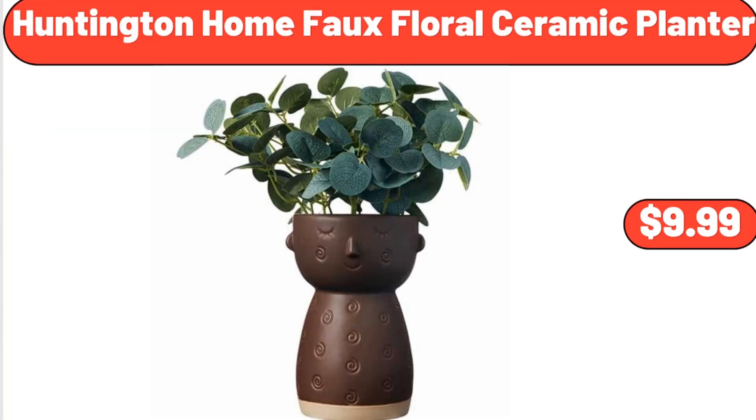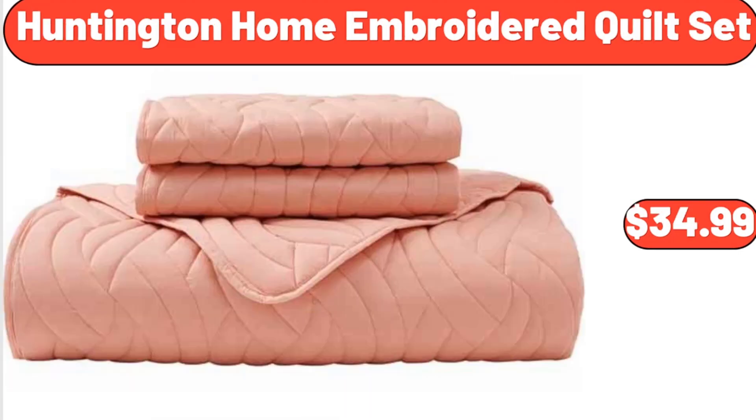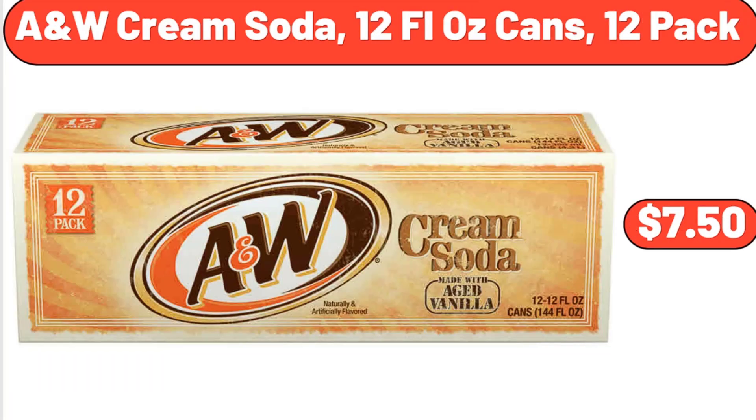Huntington Home Faux Floral Ceramic Planter, $9.99. Huntington Home Embroidered Quilt Set, $34.99. A&W Cream Soda, 12 Fluid Ounce Cans, 12 Pack, $7.50.